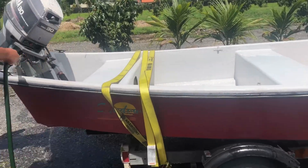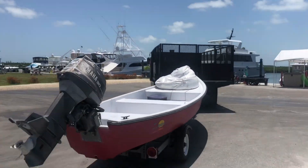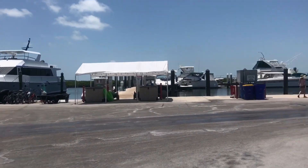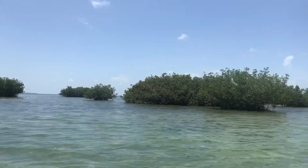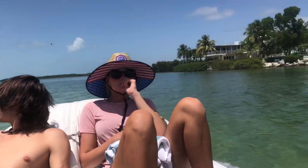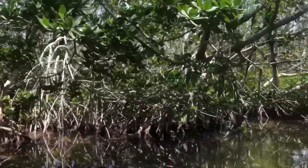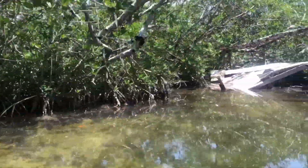I'm starting my Keys trip off with a nice boat ride through Isla Murata. We're going to launch our boat and take it out into the mangroves and the beautiful saltwater to check out all the cool wildlife. The mangrove forests of Florida are very mesmerizing — they're so beautiful to drive through on the boat.